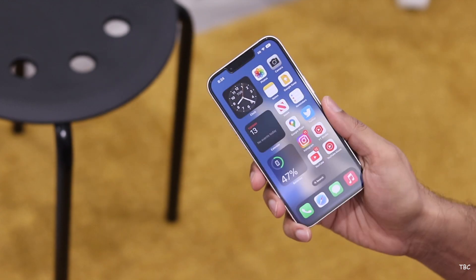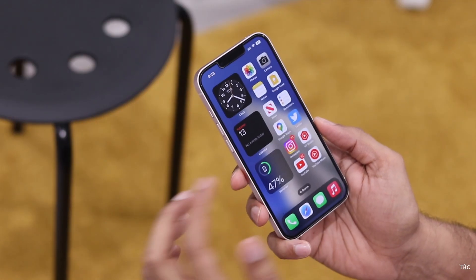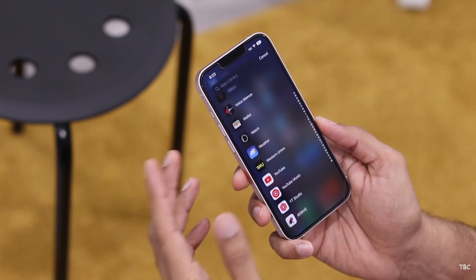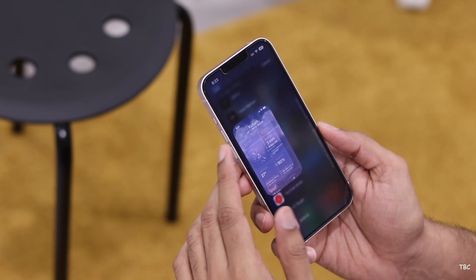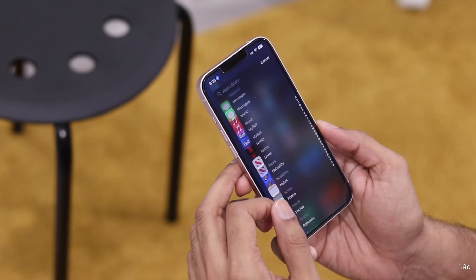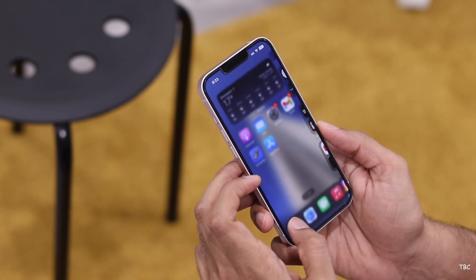The only notable flaw is the 60Hz refresh rate, which is not common for phones nowadays since most have higher refresh rates. However, even the iPhone 14 uses the same panel, and it's not a slow or jittery experience. It's overall smooth for scrolling, and even though a higher refresh rate panel would be preferred, you won't have any real issues with the 60Hz display.